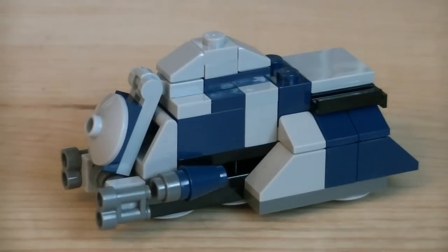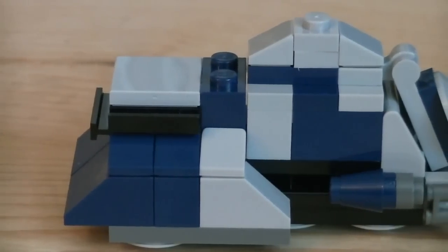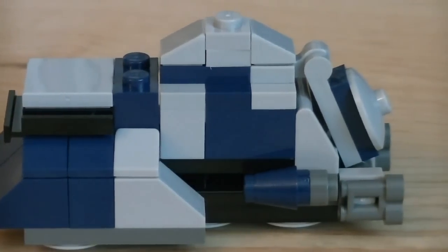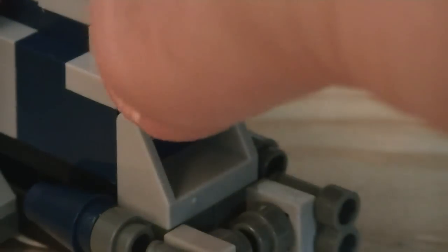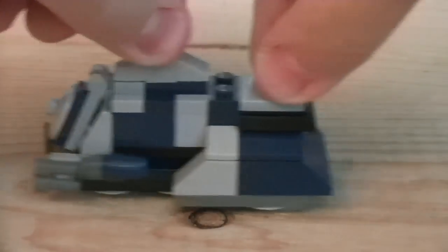Included with this set is a Mini Trade Federation Multi-Troop Transport, or better known as MTT. For how small it is, it's pretty accurate to the vehicle's design, and it's even built in the Clone Wars colors with dark blue and light gray. On the front of the vehicle, to represent the heavy cannons, they use binocular pieces. The main hatch can open up, and on the bottom are rounded pieces allowing easy movement across hard surfaces.